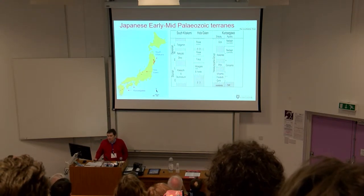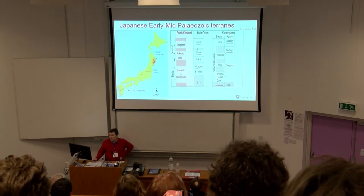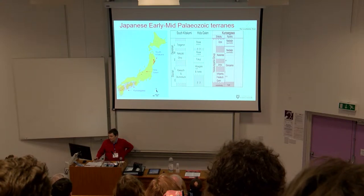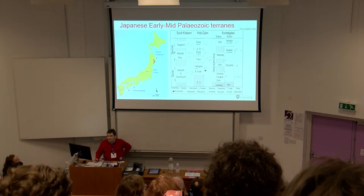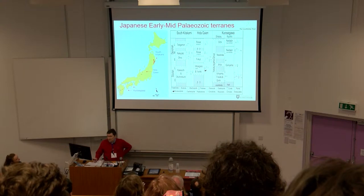Paleozoic rocks in Japan comprise three discrete terrains: the South Kitakami terrain in north-eastern Honshu, the Hidegai-en terrain in central Honshu, and the Kurasegawa terrain, which is the most extensive of the three and crops out in Kyushu, Shikoku, and southern Honshu. As you can see from this figure, there are plenty of fossils in these three terrains - a characteristic Paleozoic marine fauna - and trilobites form a key component of these fossil assemblages.